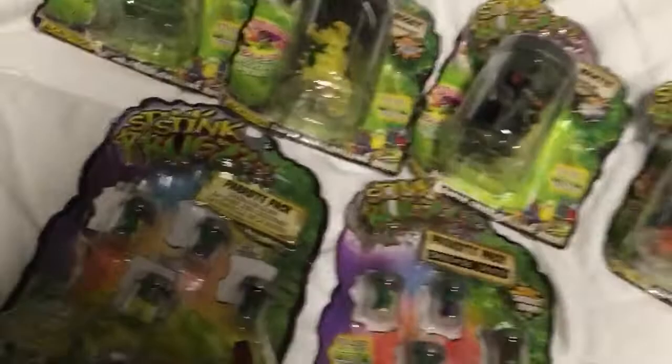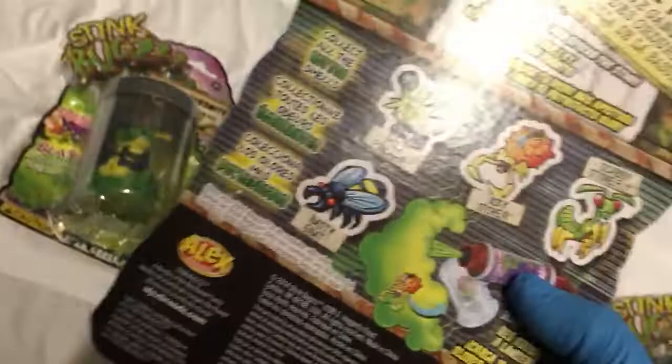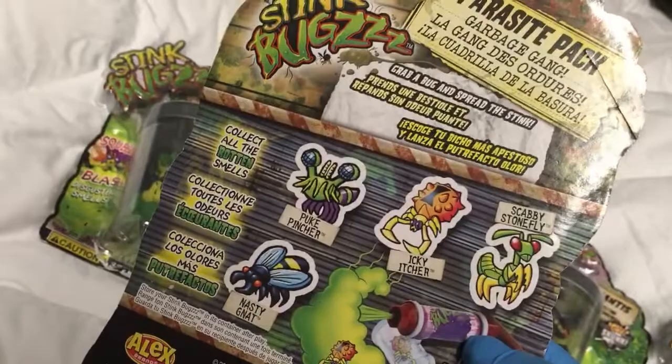Now check it out, let me show you. This parasite pack is trilingual. These came last year to Tuesday Morning, 2014 copyright, Alex Brands, based out of Canton, Michigan. You get four bugs in here: the Puke Pincher, Icky Itcher, Scabby Stonefly, Nasty Gnat — the Garbage Gang.